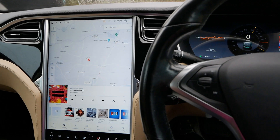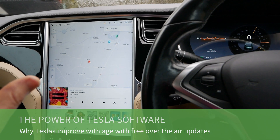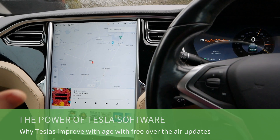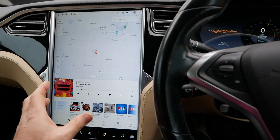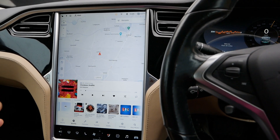Hi, it's Matt here from Go Green Autos. In this video I want to talk about one of the advantages of a Tesla over other cars: they're powered by an awful lot of software, all controlled by this big screen, and because you get over-the-air updates, the cars improve with age.